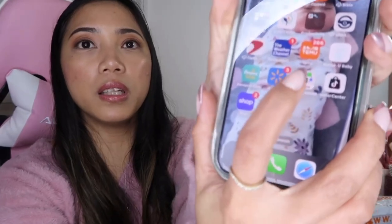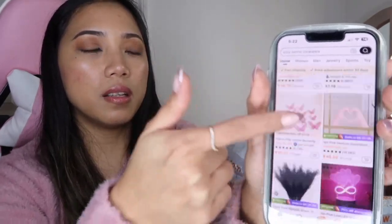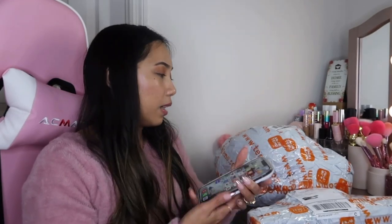I also have a 30 to 50% off coupon for you guys. As you can see in the Temu app, there's a lot of stuff you can shop at portable prices — home decor, jewelry, pet supply, garden supply, car accessories, clothing, makeup, and more.